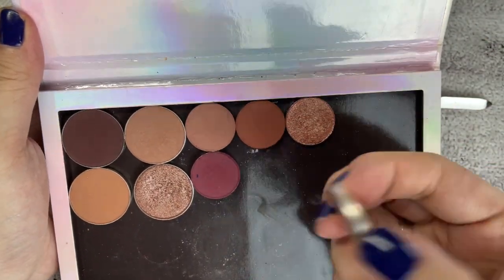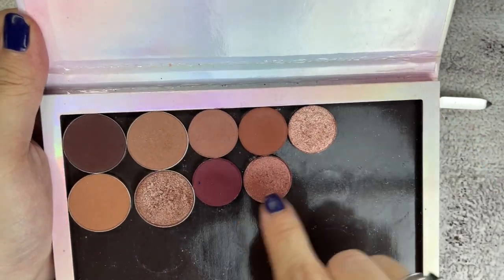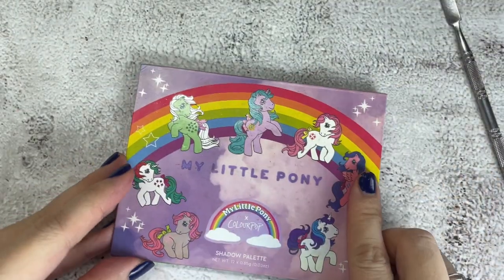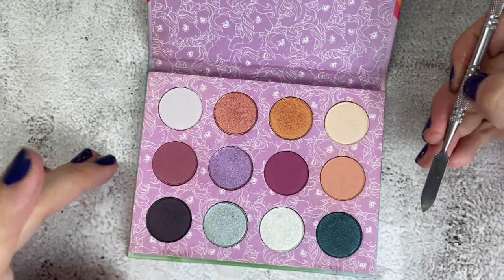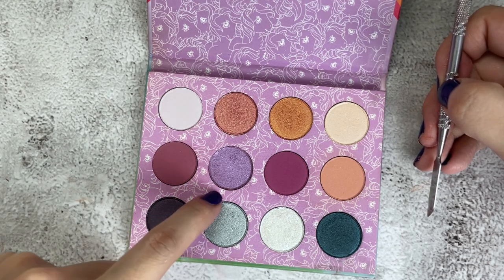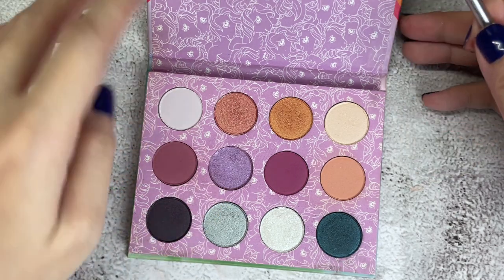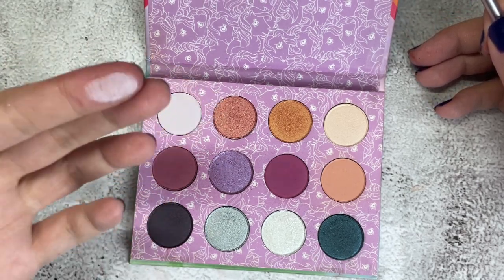So far, so good. I don't plan to label the shade names here anymore. Next is the Colourpop My Little Pony palette. I plan to depot the silver shade, and maybe this light lavender shade — I think it's very unique, so I want to keep it.